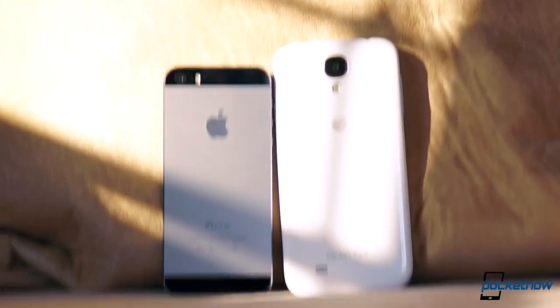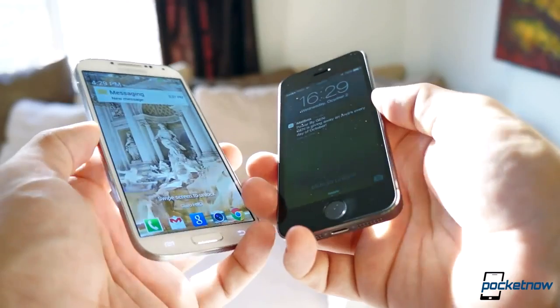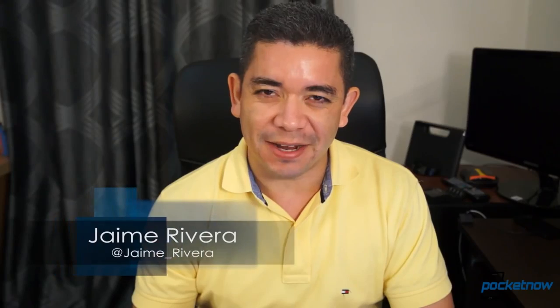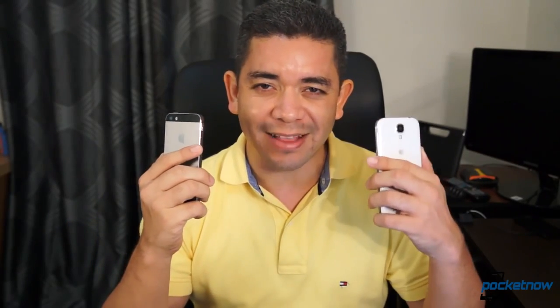These are two of the best-selling smartphones in the world, and they are also the dilemma that many of you are facing. Should I get the new Galaxy or the new iPhone? Let's find out which one is right for you. I'm Jaime Rivera, this is Pocketnow, and this is iPhone 5S vs the Galaxy S4.